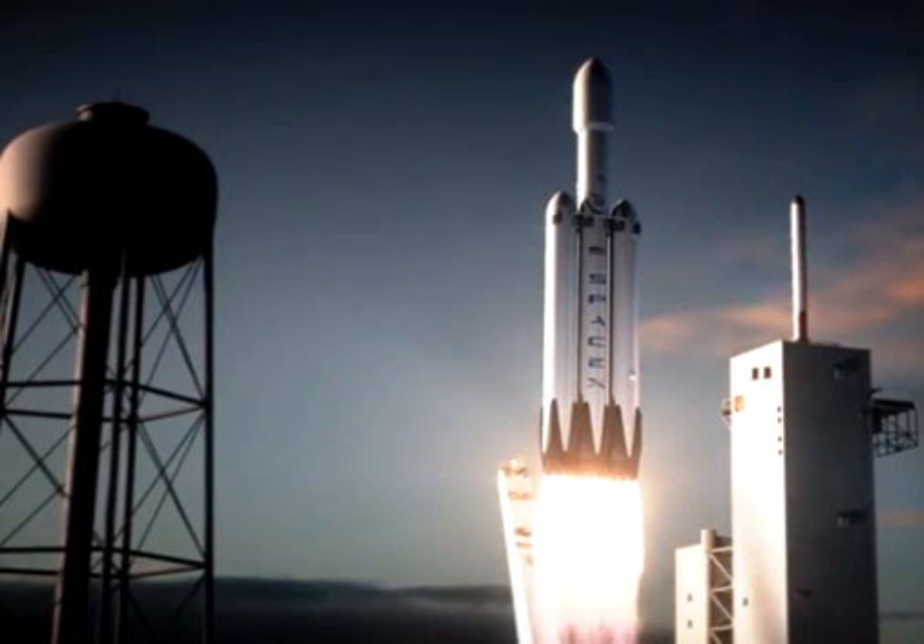Hawthorne, California-based space exploration technology SpaceX has released an animation of the upcoming launch of one of the company's Falcon Heavy rockets, lifting off from Kennedy Space Center's Launch Complex 39A in Florida. SpaceX and other aerospace firms have released a lot of animation; however, at about 41 seconds in, this latest video begins to go off the usual script.